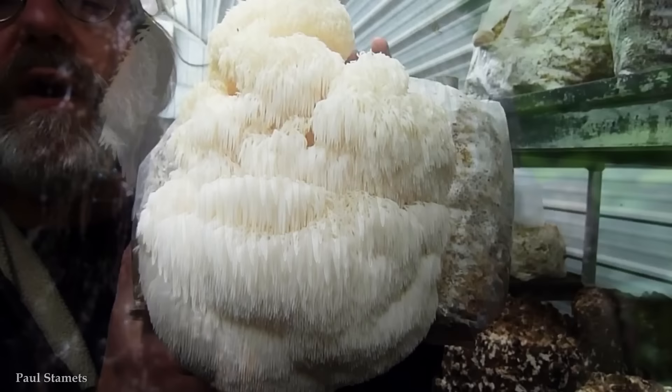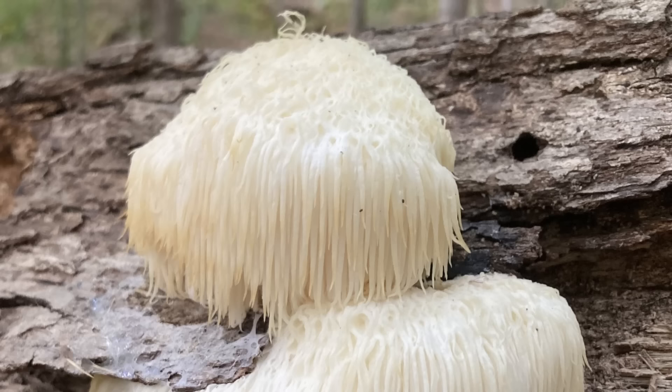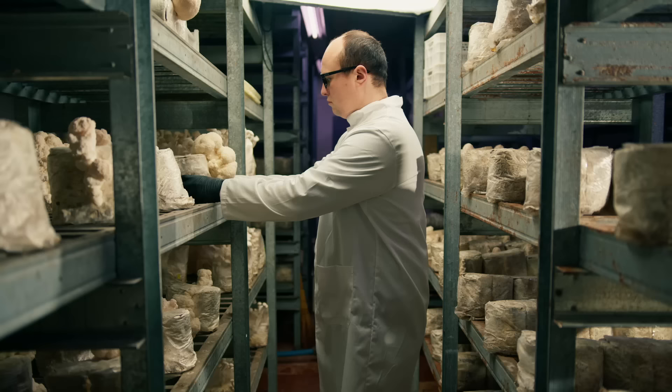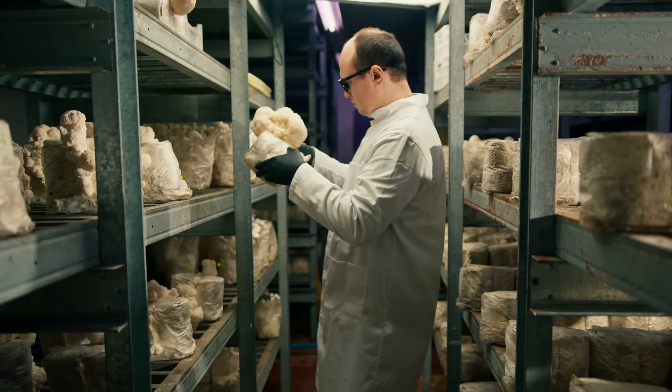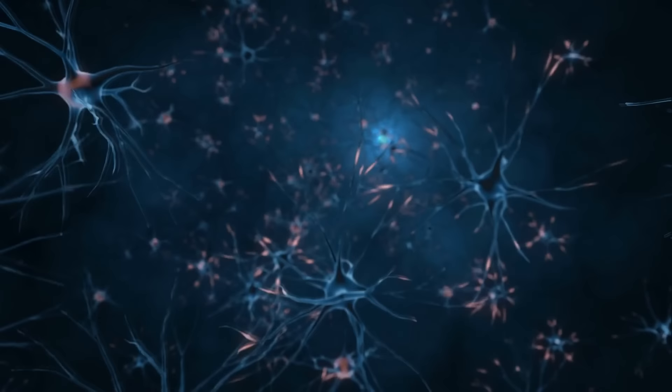Lion's Mane Mushroom is native to North America, Europe, and Asia, where it can be found growing on the trunks of hardwood trees such as oaks and beeches. Its spines hang down in a cascading fashion, forming a dense and shaggy mass. The mushroom's appearance changes as it ages, transitioning from white to a yellowish or brownish color. Beyond its intriguing appearance, Lion's Mane Mushroom has gained attention for its potential health benefits — it's believed to support brain health and cognitive function, and may contain compounds that stimulate the growth and repair of nerve cells, potentially enhancing memory, focus, and overall mental well-being. It is also rich in antioxidants.